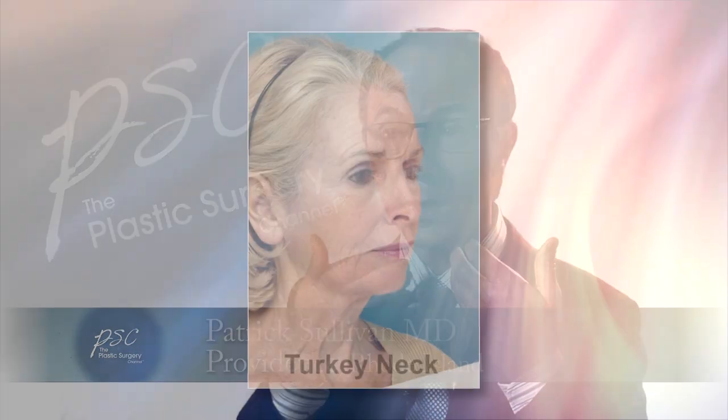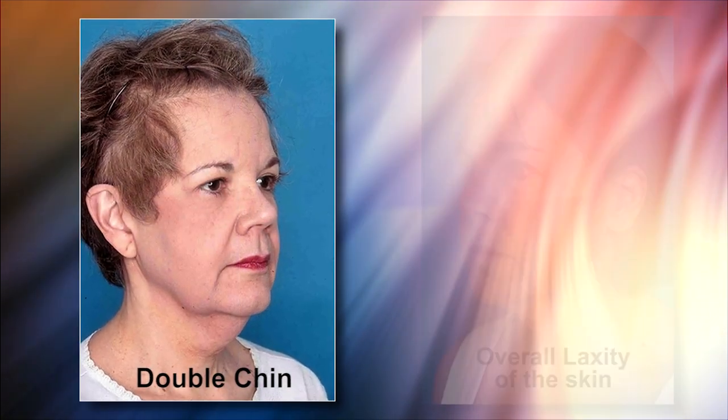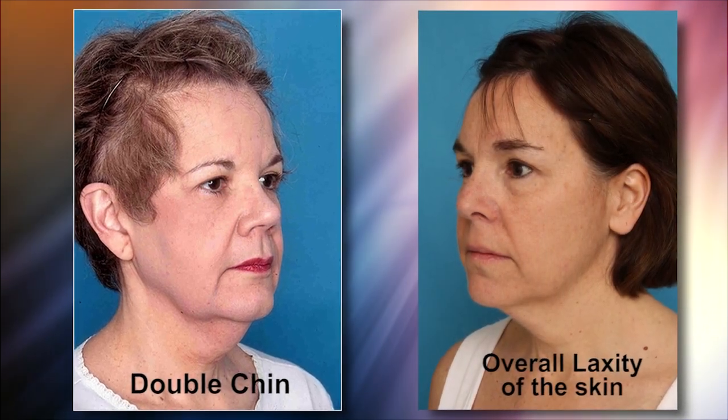The three most common things that come into my office are people that are worried about their turkey neck — these bands in their neck — or they're worried about a double chin appearance, or just this overall laxity of the skin in the areas of their neck.